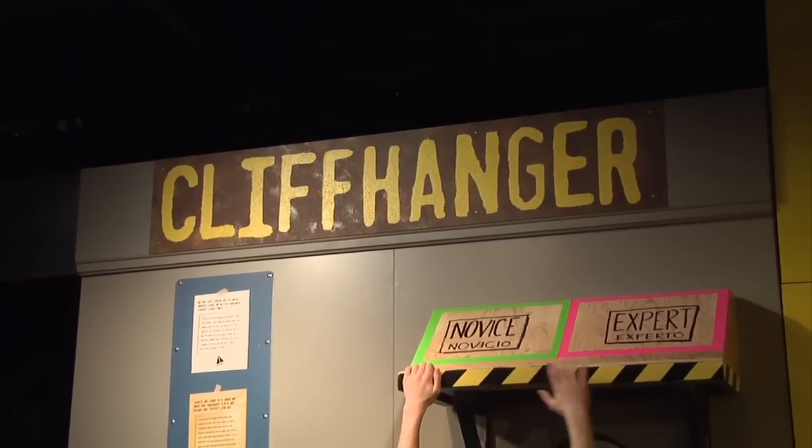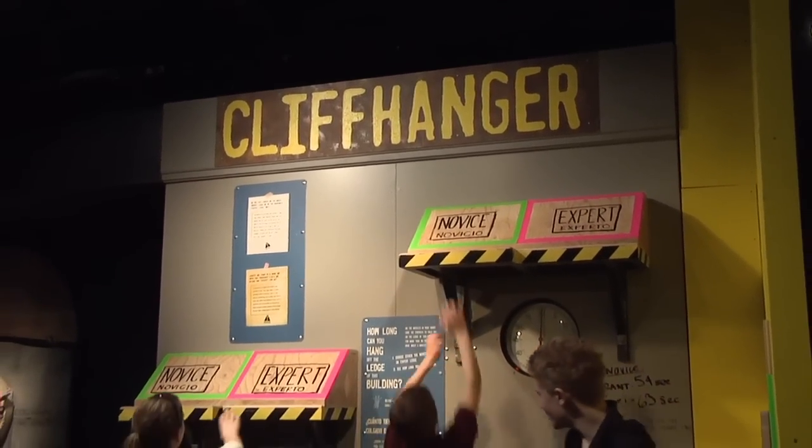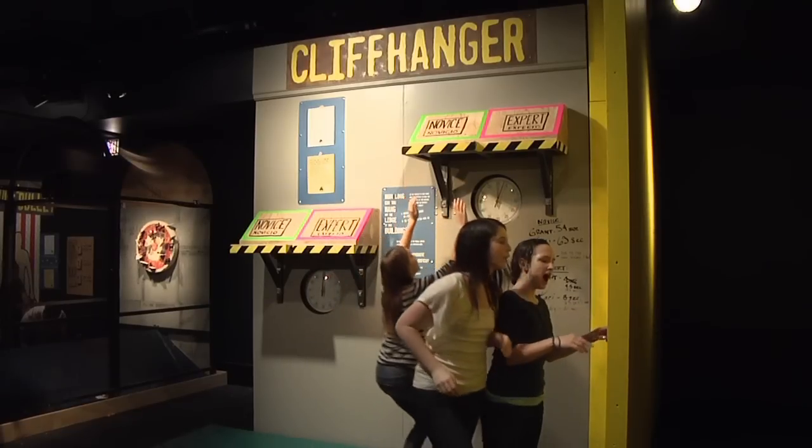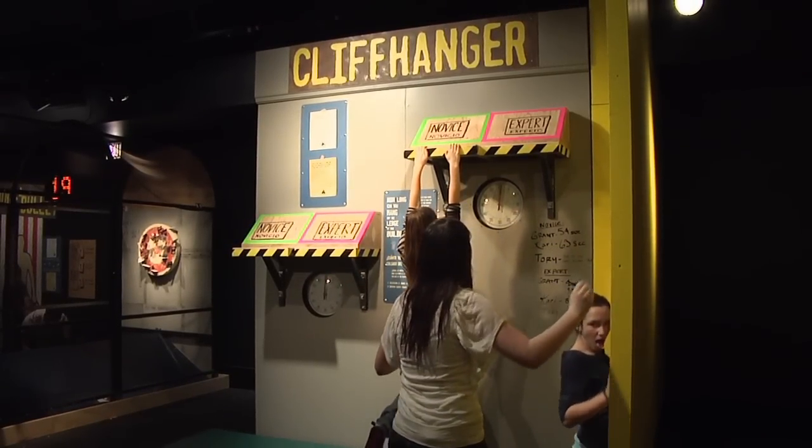My favorite interactive here at the exhibit is Cliffhanger. It gives you an opportunity to test, like in action movies, where the hero hangs from their fingernails on a ledge — and see how long you can actually do that.